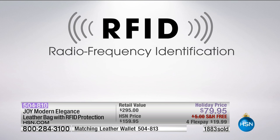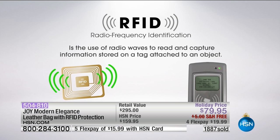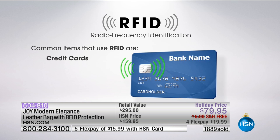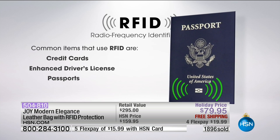I have seen so many bags out there - handbags, wallets - that had RFID protection, and they are outrageous. By the way, you're not even paying for the technology. Joy is just outstanding - the technology, the wallets, the bag, the duffel. And I know we're alternating with all of those numbers up on your screen.